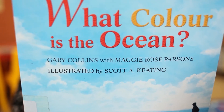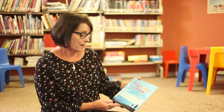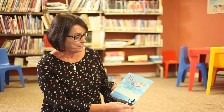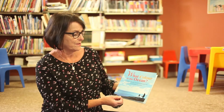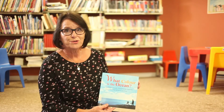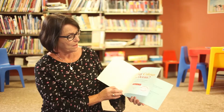Welcome children to our story hour. The book we're reading today is called 'What Color is the Ocean?' written by Gary Collins with Maggie Rose Parsons. The person who writes a book we call an author, and the person who does the pictures and colors it in is called an illustrator — that is Scott A. Keating. Most of you kids live by the ocean, so you've seen the ocean change with the seasons, and that's what this book is about.